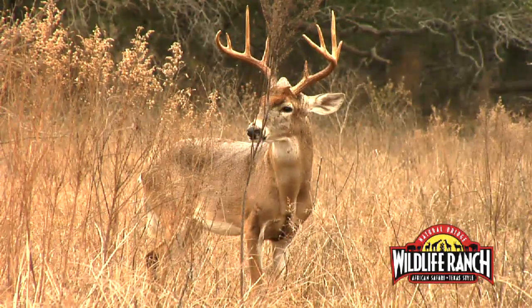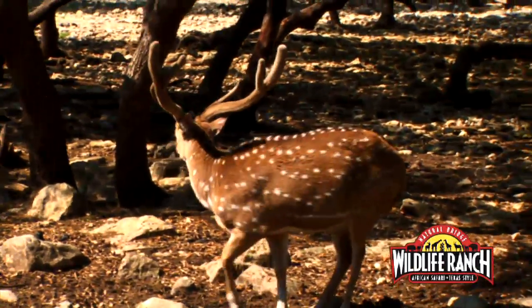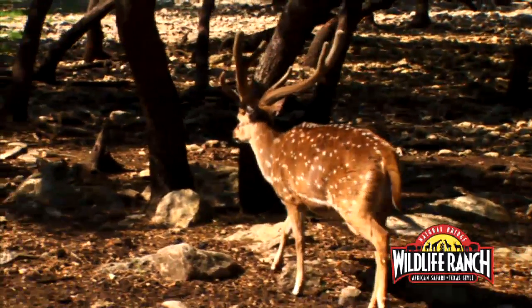Antlers are comprised of basically bone — cartilage that gets hard. During the growing process, that material is more soft and spongy, like cartilage, and as it's growing it's covered with what is called velvet: a thin layer of skin with real short hairs that make it look and feel velvety and soft. When the antler is through growing at the end of that cycle, the velvet dries and falls off.